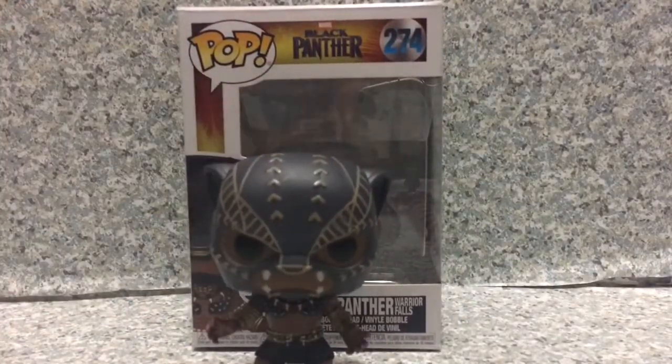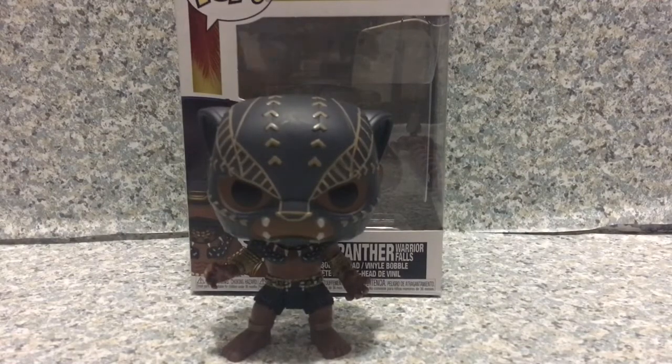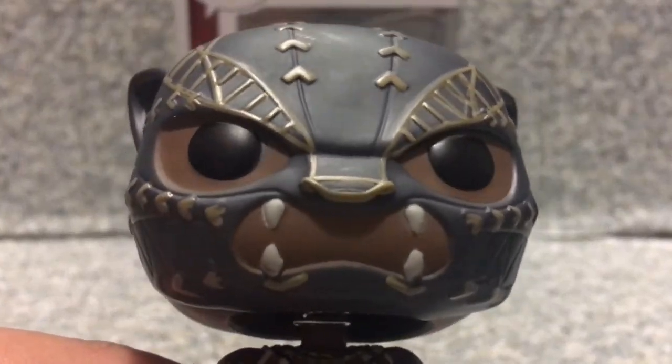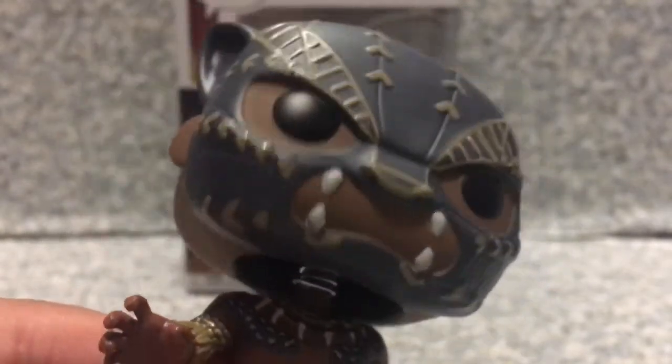Now let's release T'Challa out of the box. Alright, so here we got T'Challa, aka Black Panther, out of the box. Looking at the pop itself — the mask looks pretty well done. You can see the teeth on the mouth mask here. The mask itself looks really great, I really like how it looks. You can see the straps on it — it looks really cool.